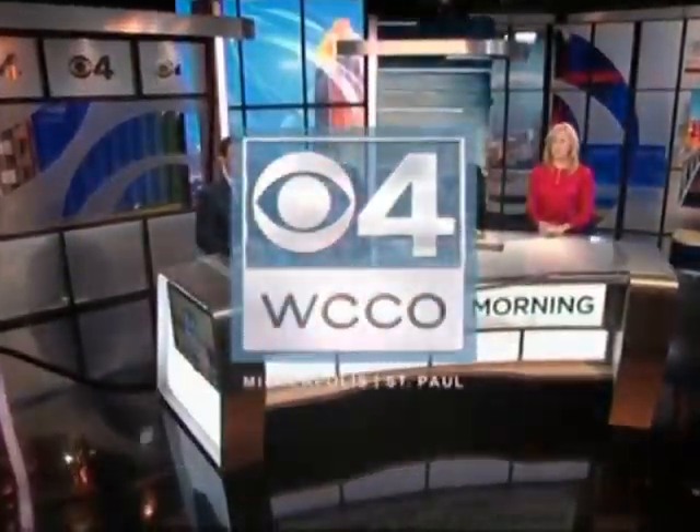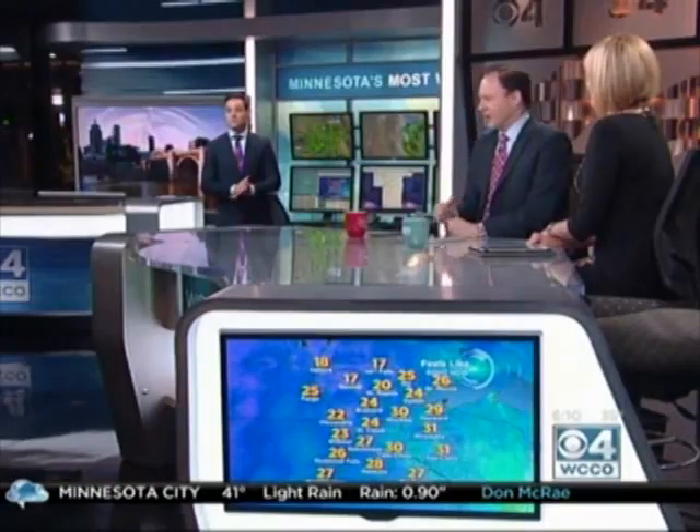From Minnesota's most watched station, this is WCCO 4 News This Morning. We've all heard of spring cleaning for your home, so why not your body? Award-winning health author Sherry Turcos joins us live in studio to get us moving on a new, healthier, natural start to spring.